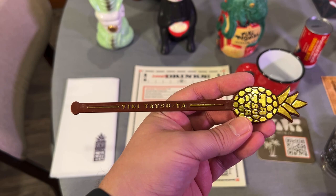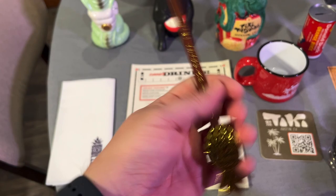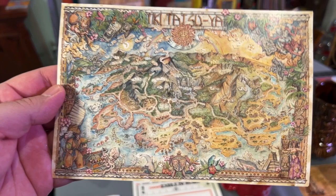I have another Swizzle — they had two different types of Swizzles but I don't know where it is right now; it's in a box. I love Swizzles. And here is a postcard that shows the map of the place because they have a theme there, and I just think it's so awesome.